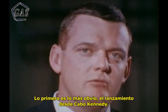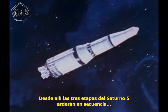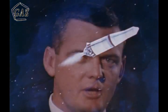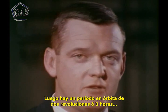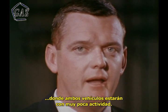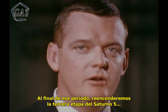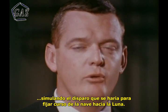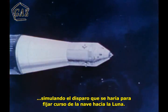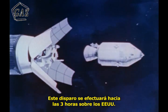The first and obvious step will be the launch phase from Cape Kennedy, where the three stages of the Saturn V will light in sequence on their way to inserting the spacecraft into an orbit 100 nautical miles above the Earth. During the Earth orbit period, which lasts for about two revolutions or three hours, both vehicles are relatively quiet. At the end of that period, we prepare the third stage of the Saturn V for its restart — the burn which will simulate the burn we will eventually do to inject the spacecraft on the way to the Moon. This burn period occurs at about three hours over the United States.